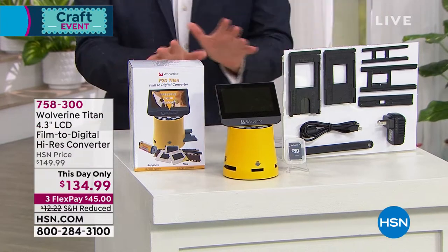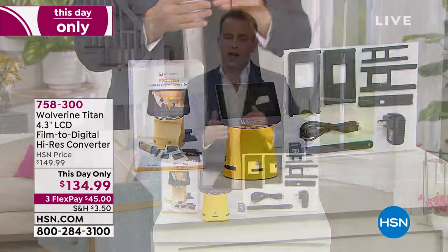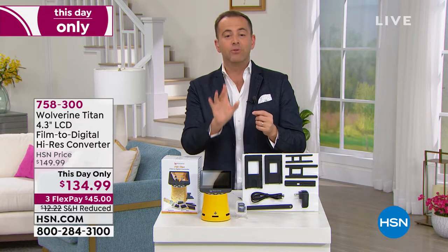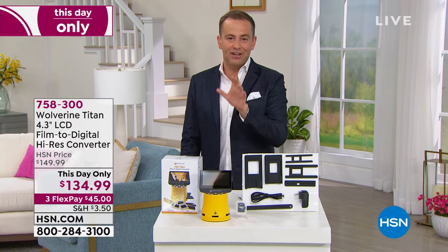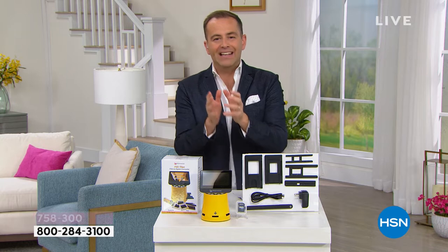Next up, a product close to my heart — the Wolverine. I was an early adopter about three years ago. If you have negatives or old film that you need to digitize, this product will do it for you quickly and easily. It was designed with mom and dad in mind — a company that knew grandma and grandpa shoulder the responsibility for the attic full of film. We've never offered this at a lower price ever — $134.99.